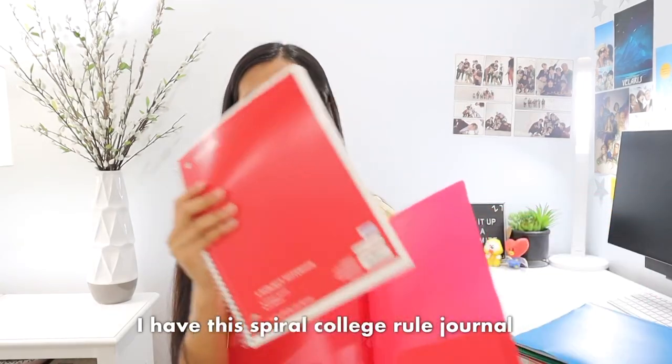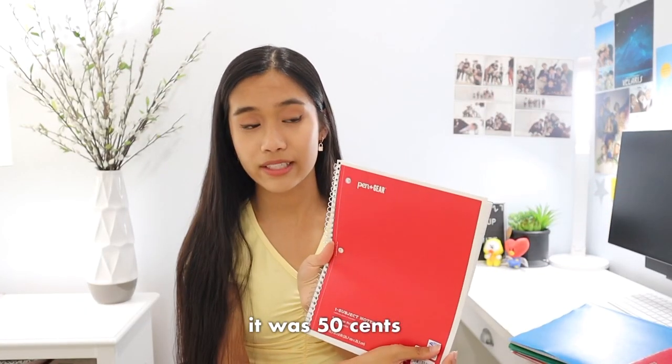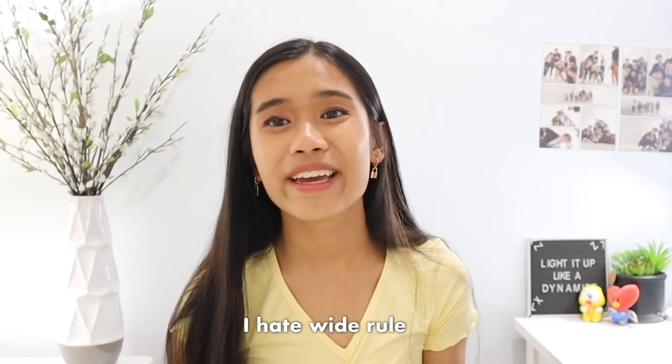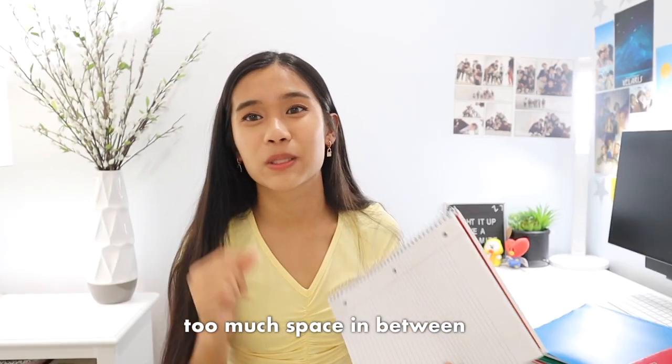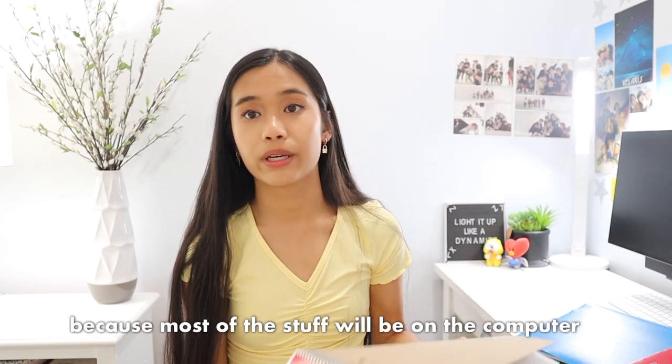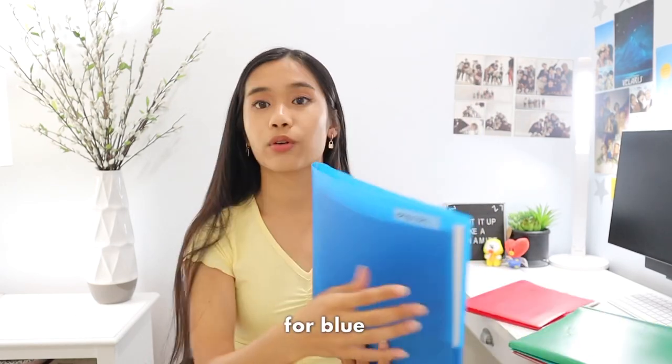I have this spiral college rule journal from Walmart — it was 50 cents, so that was a really good deal. I only like writing in college rule, I hate wide rule. It's so nasty, like too much space in between. I honestly don't think I'm going to be using this journal for AP Computer Science because most of the stuff will be on the computer, but this is here just in case. For blue, I have English, and there's also a blue journal.